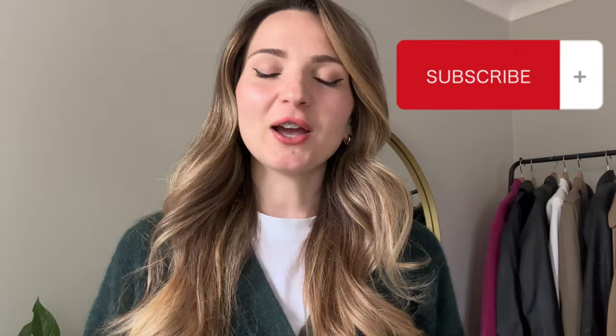I recommend you to subscribe to my channel so you can watch the video I'll record when I try to find the hydration skincare within the Paula's Choice range. I'd like to wish you a lovely day or evening ahead depending on your time — see you soon!